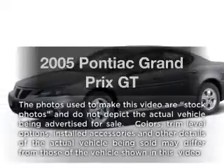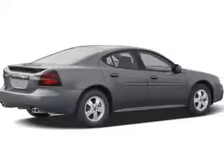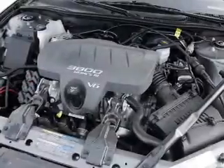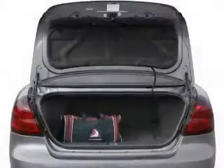Introducing the 2005 Pontiac Grand Prix. This is the set of wheels you've been looking for, with a solid 6-cylinder engine. The powertrain includes front-wheel drive that responds smoothly to its automatic transmission. Premium wheels give a more luxurious look.